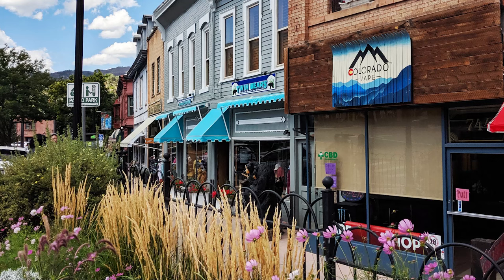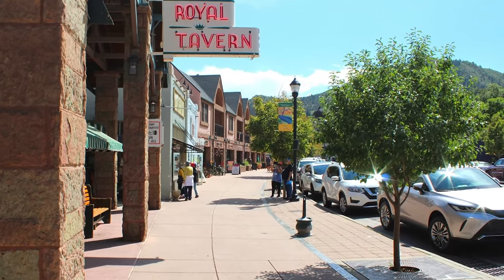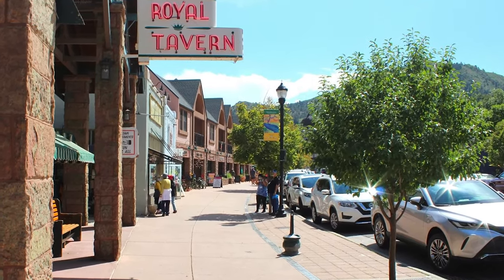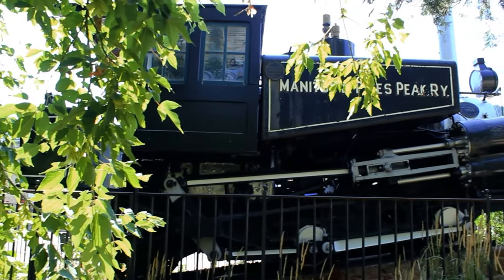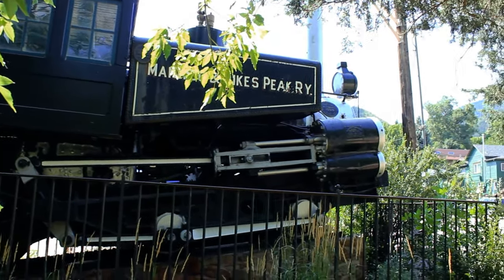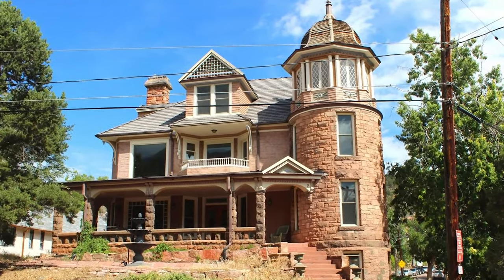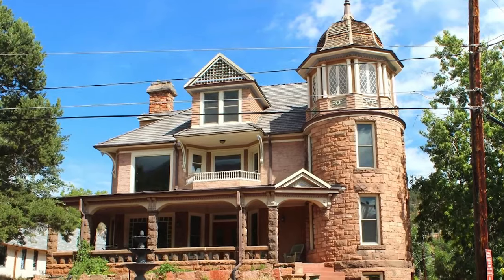Just west of Colorado Springs, at the foot of Pikes Peak, is the quirky mountain town of Manitou Springs. It sits at 6,414 feet in elevation at the foothills of the Rockies. The town was originally founded in the 1870s, and many of the old 1900s buildings and homes in the city are still standing, which gives the town an old, historic feel.